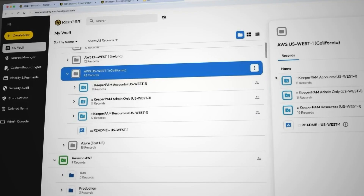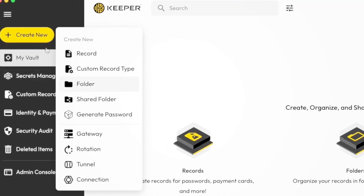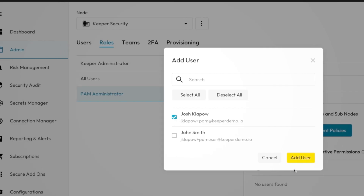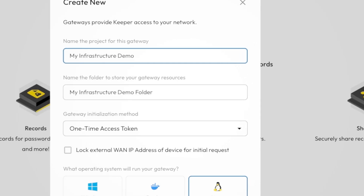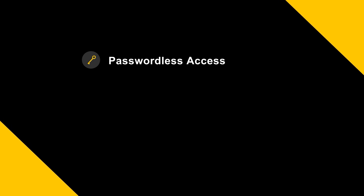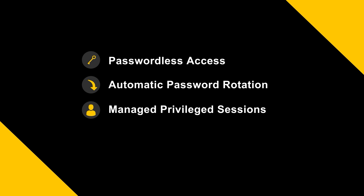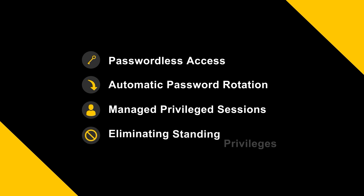I've thoroughly tested Keeper myself and it's impressive. The platform is intuitive, powerful, and fits seamlessly into any tech stack. Keeper PAM gives you complete visibility, security, and control over every user and device in your organization. Whether you're working across multi-cloud environments, on-prem systems, or remote workloads, Keeper PAM has you covered with features like passwordless access to your infrastructure, even on machines that don't natively support it, automatic password rotation to lock down service accounts, managed privileged sessions across any protocol, and eliminating standing privileges with just-in-time access.